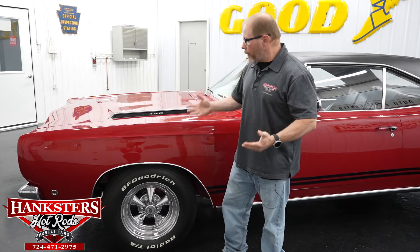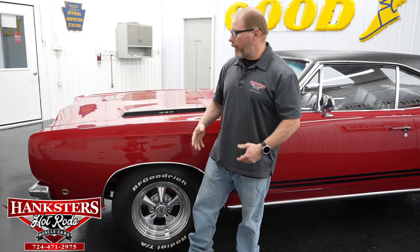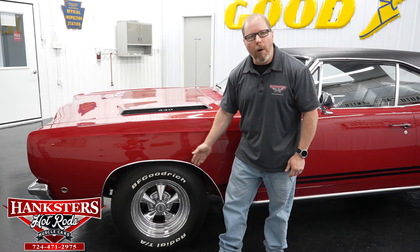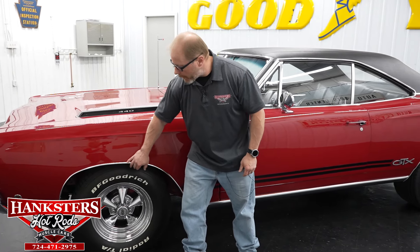Starting our walk-around, the paint on this car is very nice. Not too long ago this car was ceramic coated, so the paint is super smooth and super shiny all the way around — just a very good looking car. The bright work and trim on the car — we've got all the wheel lip moldings, all nice and straight, polished up very well, and all attached good and secure all the way around.